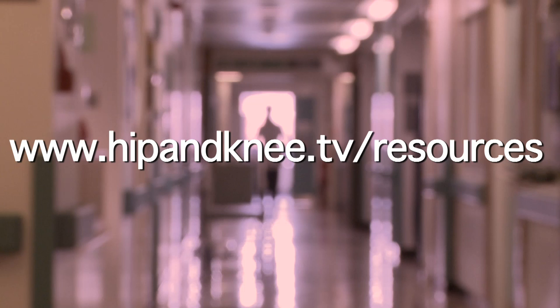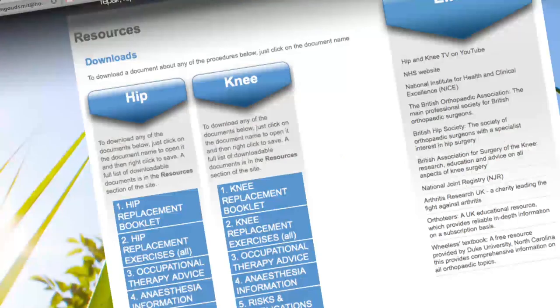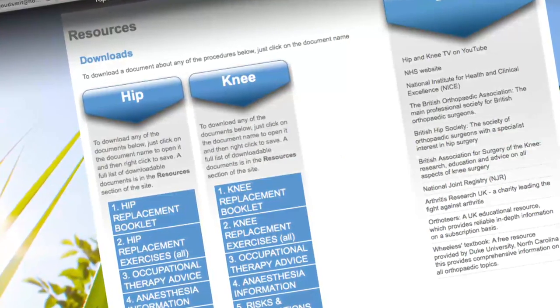For more information on anaesthesia for all types of surgery, take a look at the documentation in the resources section of the website.